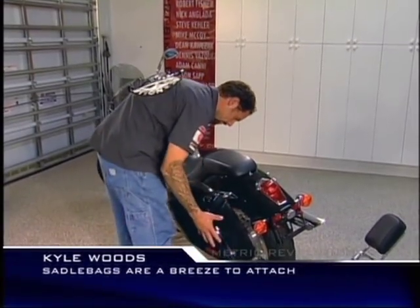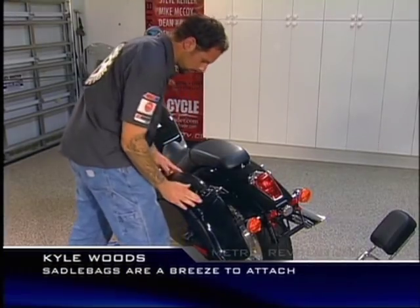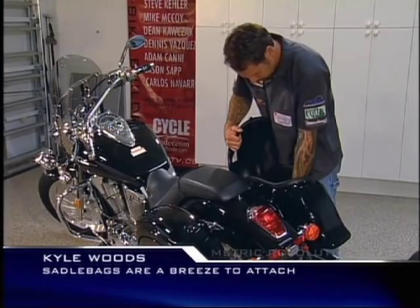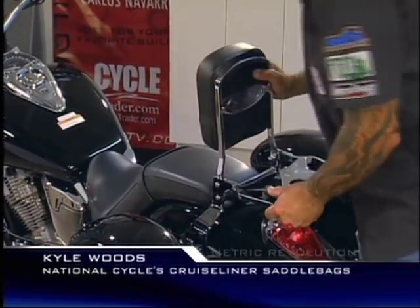And now we're ready to mount the saddlebags. Wow, that whole system comes together so nicely.